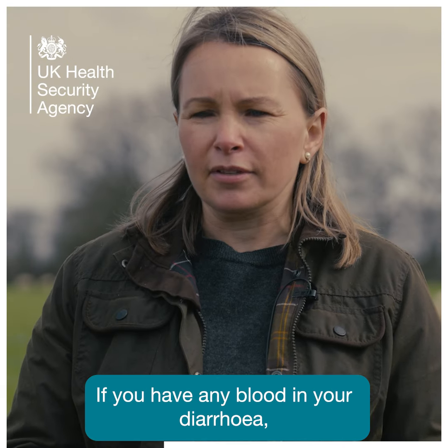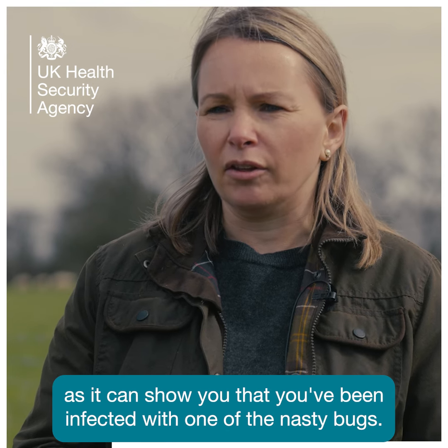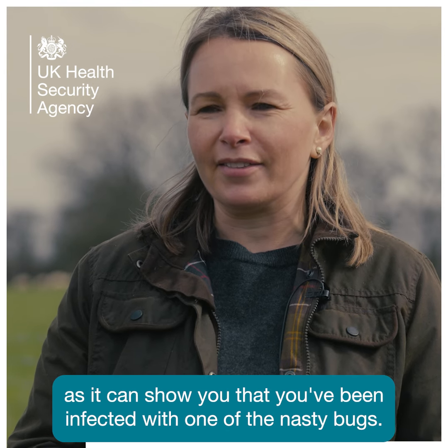If you have any blood in your diarrhoea, then it's really important to seek urgent medical attention as it can show that you've been infected with one of the nasty bugs.